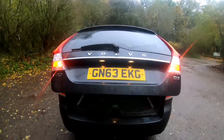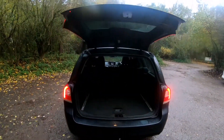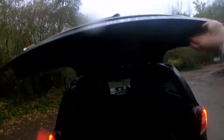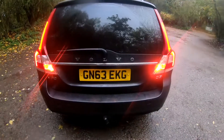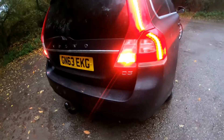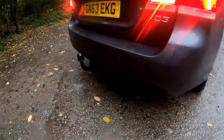From the back we also have a tow bar and an electrically operated tailgate. We have absolutely plenty of room in the boot — 575 litres. As you can see, it's a D3 model, two-litre diesel, with rear parking sensors.